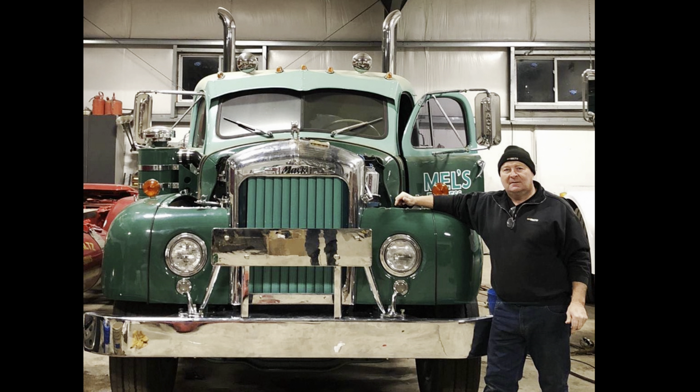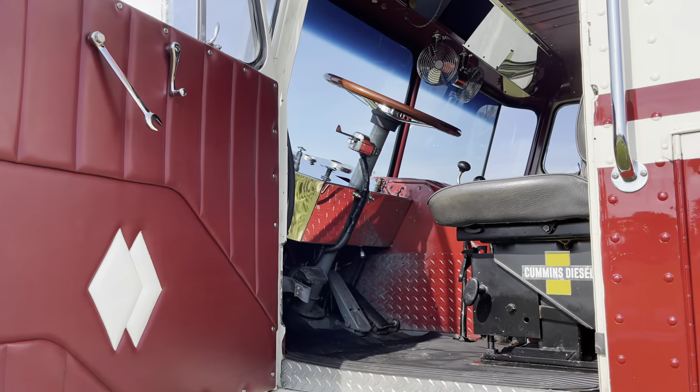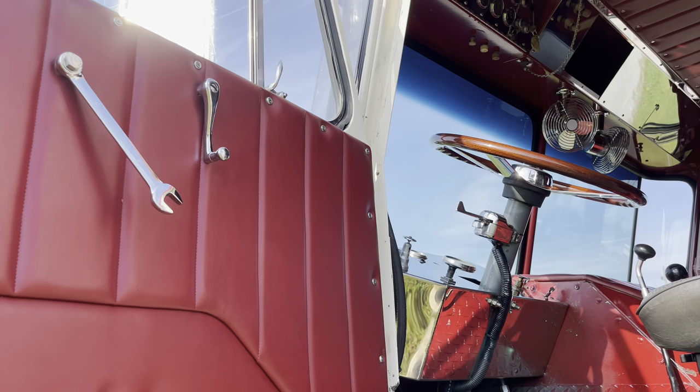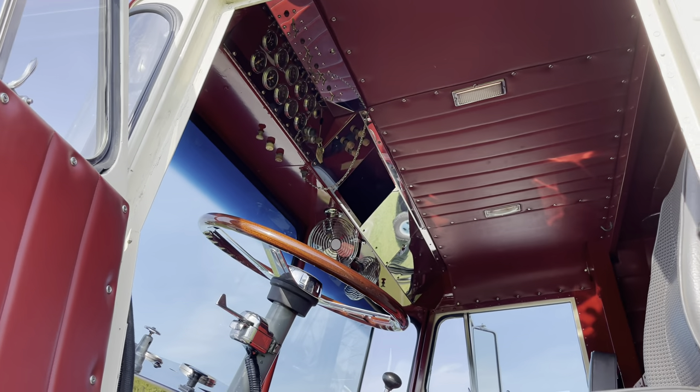The Mack that I learned on — the B Model Mack — we got a couple of them: one with an integrated sleeper and the other one's just a normal cab. And then I reproduced a Kenworth like my dad's 1964 Kenworth. We have one of those at home that's all done up.